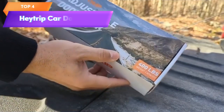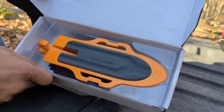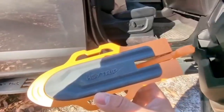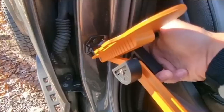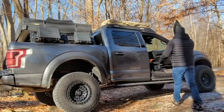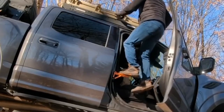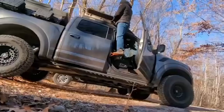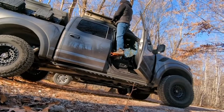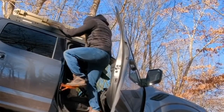Top 4 is a car accessory that provides easy access to the vehicle rooftop. It is angle adjustable, foldable, and comes with a storage bag for easy storage. The car doorstep is made of high-quality aluminum alloy, features an anti-slip design, and can support up to 400 pounds. It is a practical solution for accessing the vehicle rooftop and is easy to store in the car when not in use.